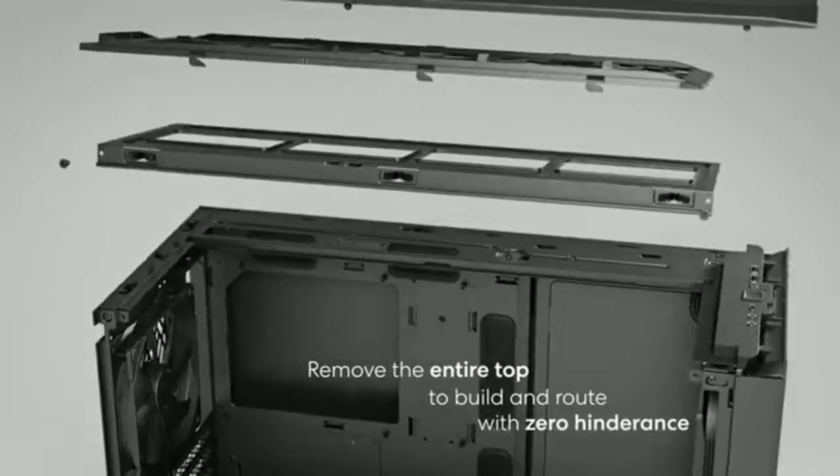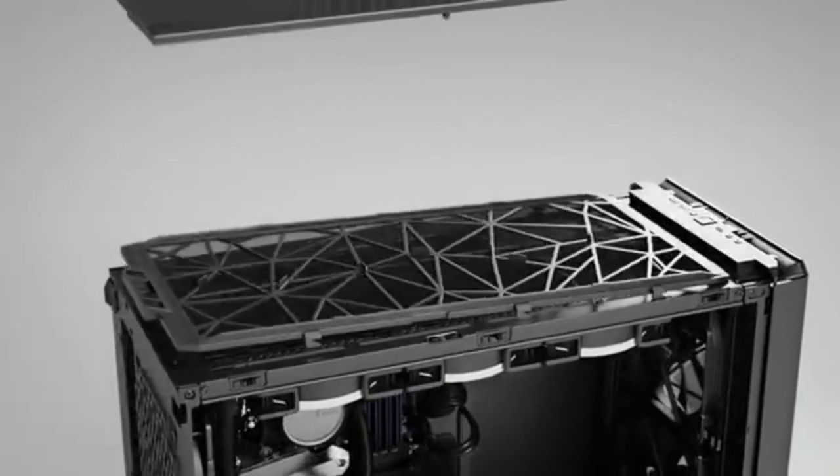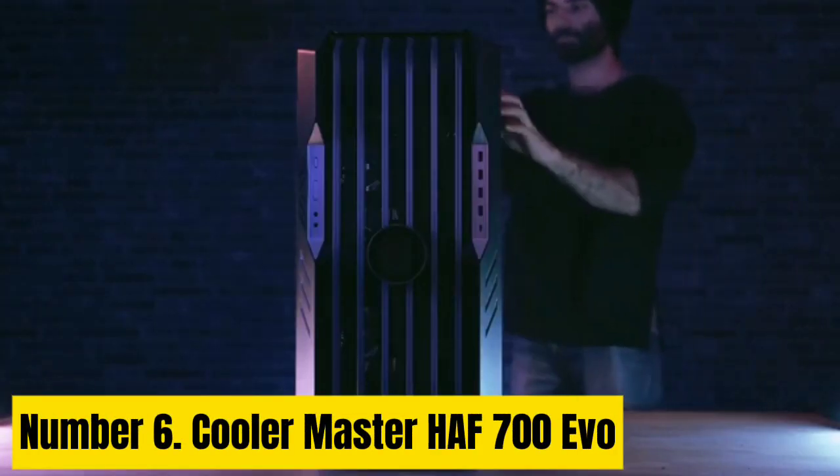The Meshify 2 doesn't try to reinvent the wheel when it comes to case design, instead gently chiseling away at it to refine the experience. There's only one thing about it that you need to ask yourself before smashing the buy button.